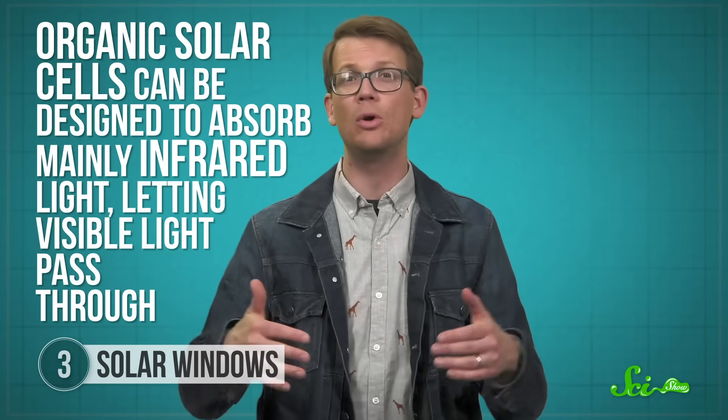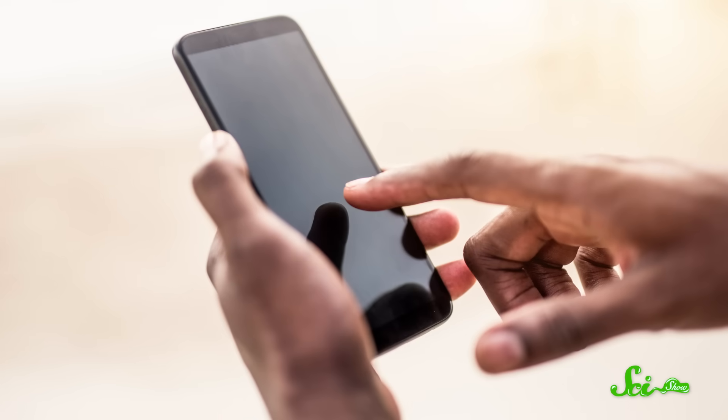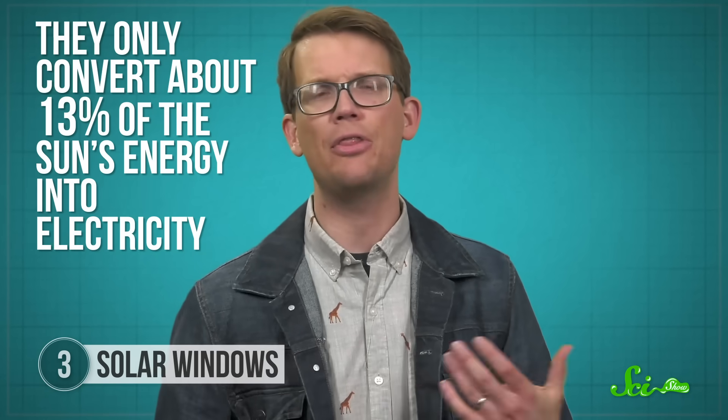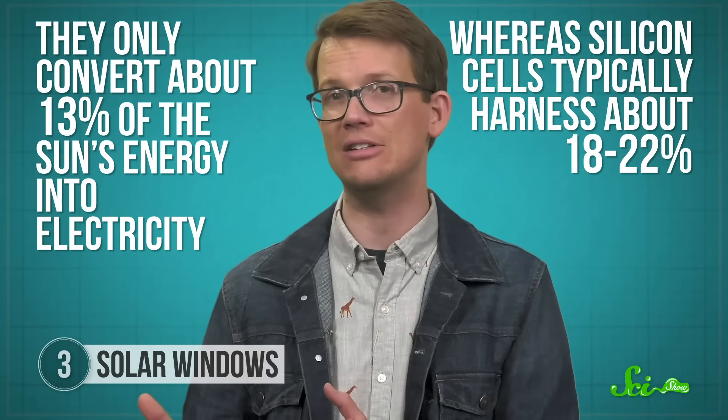By definition, a material that's absorbing light is usually pretty opaque, but organic solar cells can be designed to absorb mainly infrared light, letting visible light pass through. So these days, organic solar cells are fairly transparent — they let through about 43% of light, which is pretty dark compared to the windows in your home, but they could make a nice tinted window for an office building. These cells are cheaper and easier to produce than silicon cells, and since they're so lightweight, they could eventually be adapted for phone screens, camping equipment, or car roofs. The small catch is that they're not nearly as efficient as silicon — they only convert about 13% of the sun's energy into electricity, whereas silicon cells typically harness about 18 to 22%. Still, the fact that they're so easy to apply means they could be installed in a greater number of places, including places that currently don't generate any electricity.